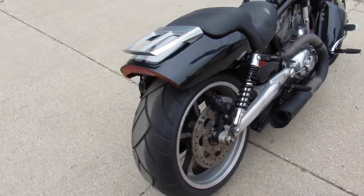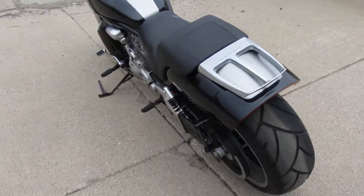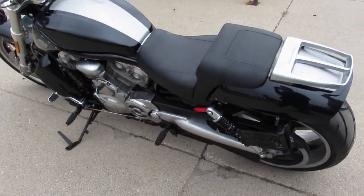This one runs strong, needs nothing. Just serviced at the dealership, inspected. All the fluids have been changed. This one is ready to go — turn the key, hit the road.